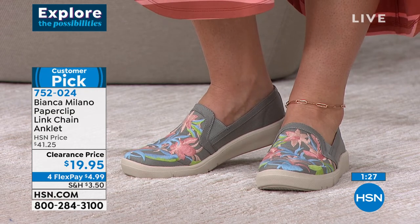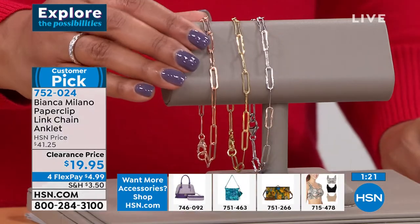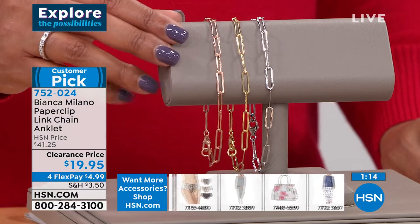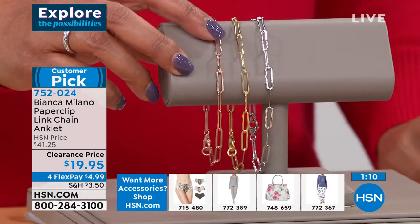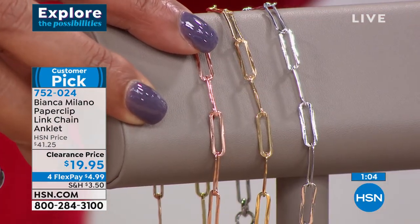That buttery, sunny 18 karat yellow gold is wonderful too. This is truly the gift that keeps on giving — for the fashionista, for someone who loves sundresses all year round, or even in the wintertime. You can wear this every single day; you don't have to take it off. You can shower in it, you can bathe in it.